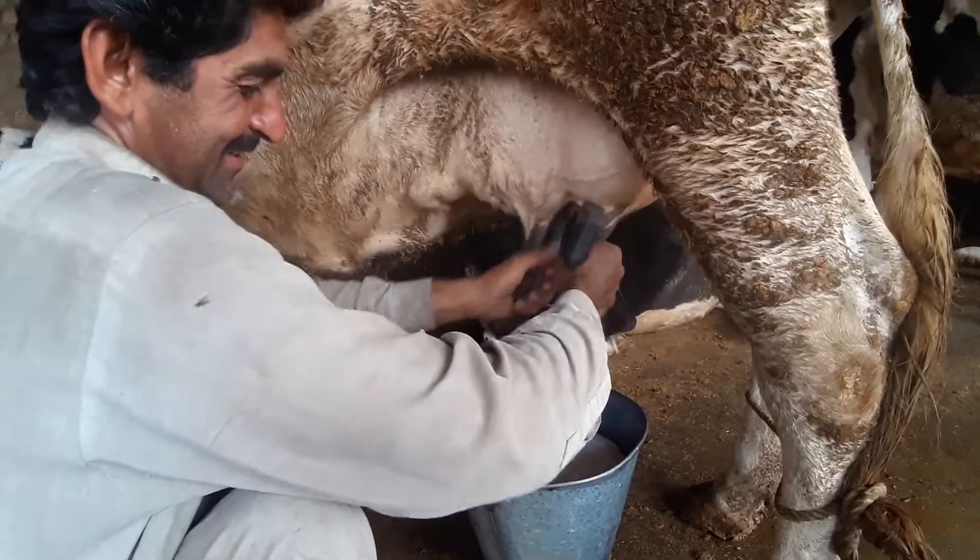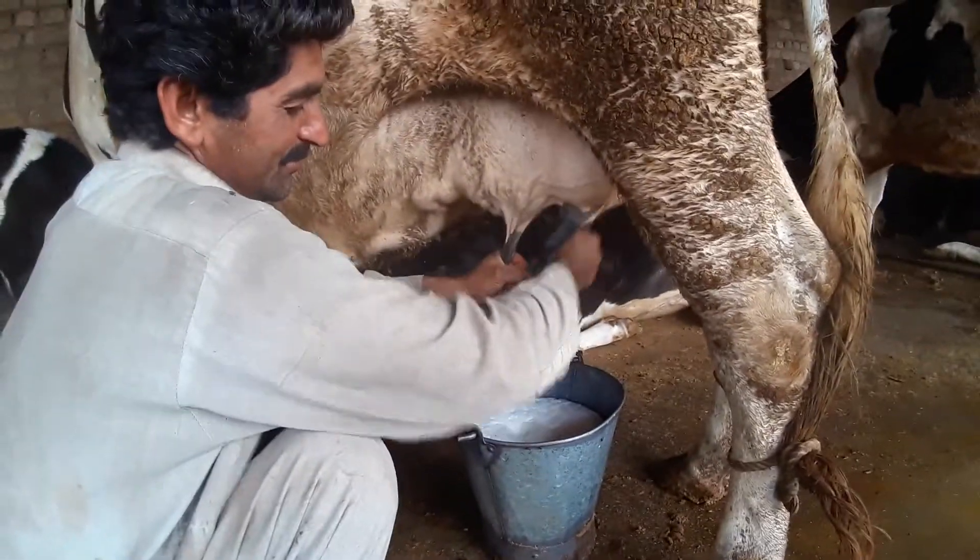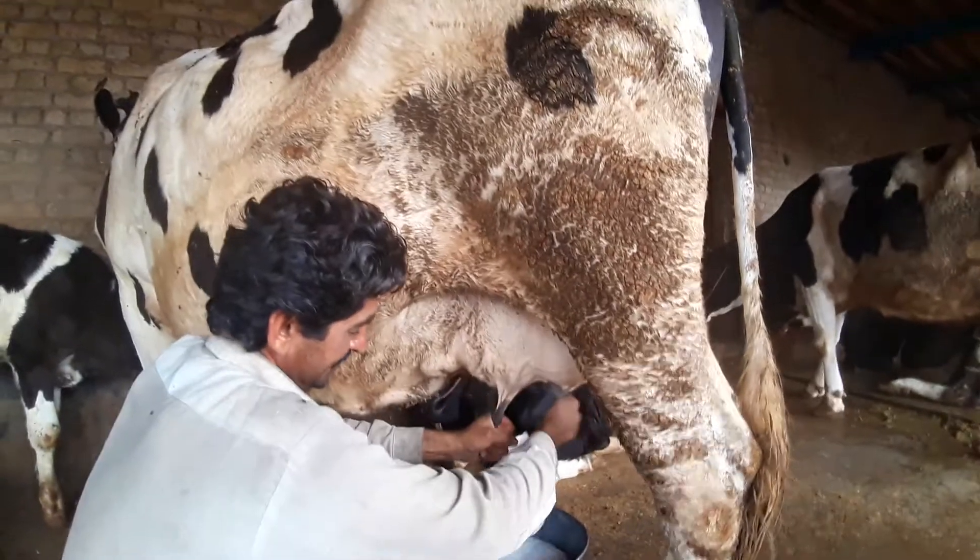What do you want to eat? What is this? What is the food? A food. It is a big egg.